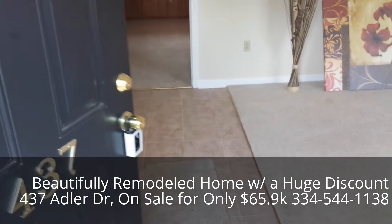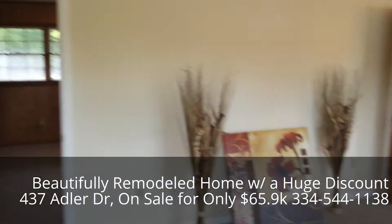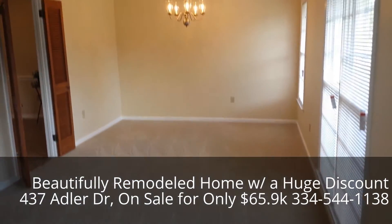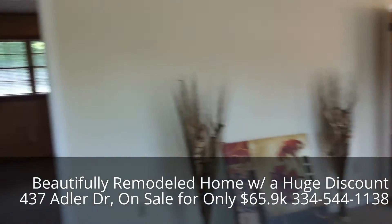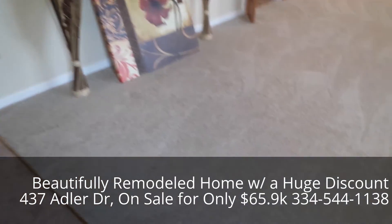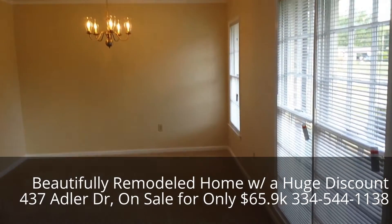Let's walk into the living room and dining room combination. The carpet is brand new and the painting is brand new.